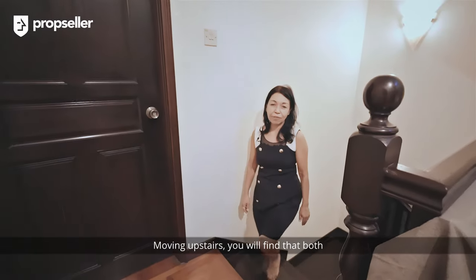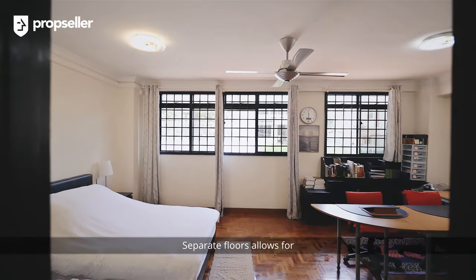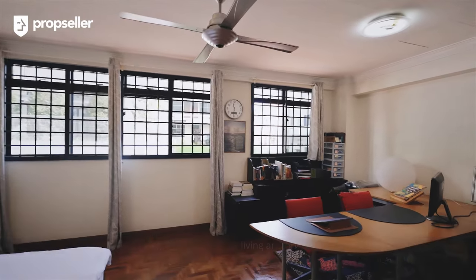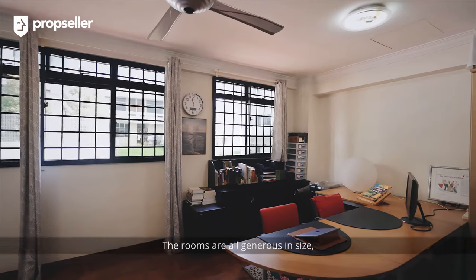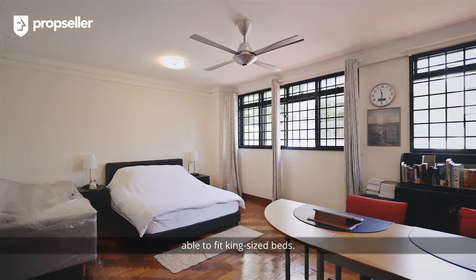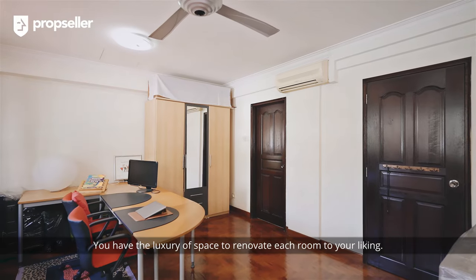Moving upstairs, you will find both the second and third floor have two bedrooms each. Separate floors allow for multi-generational living and privacy. The rooms are all generous in size, able to fit king-size beds. You have the luxury of space to renovate each room to your liking.